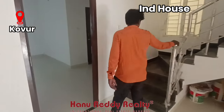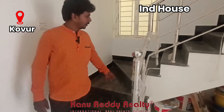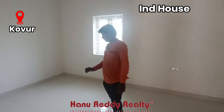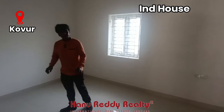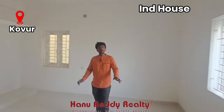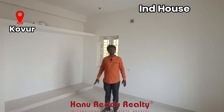Here is a stainless steel handrail and marble flooring. The ground floor is spacious. There is a hall area and a king-size bed-sized bedroom space.